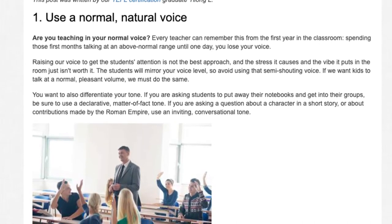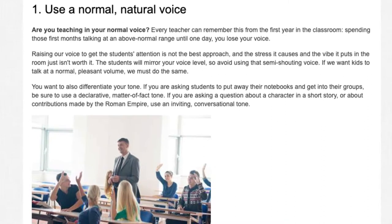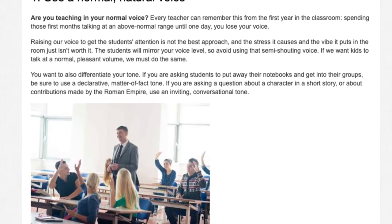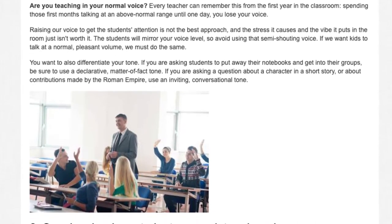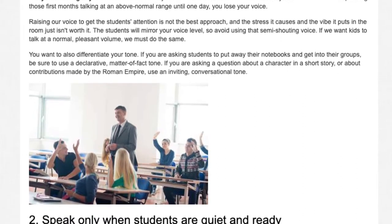You also want to differentiate your tone. If you are asking students to put away their notebooks and get into their groups, be sure to use the declarative, matter-of-fact tone. If you are asking a question about a character in a short story or about contributions made by the Roman Empire, use an inviting, conversational tone.